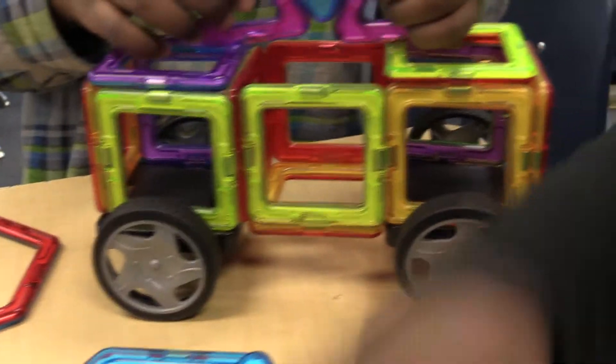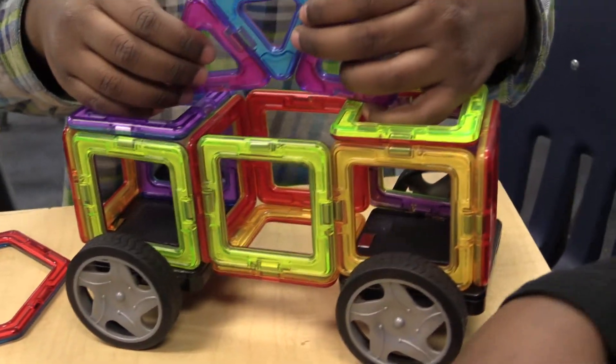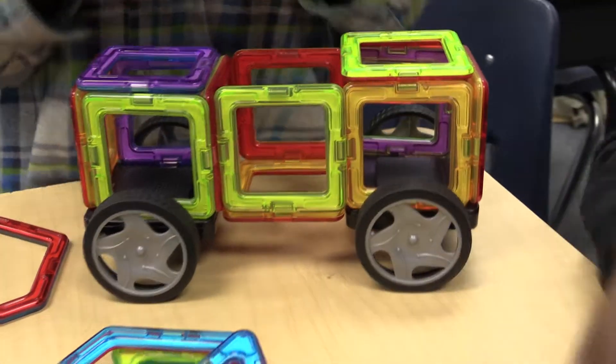For recess, this is the number one toy to go for. The students enjoy building things from the instruction booklet provided and also creating on their own.